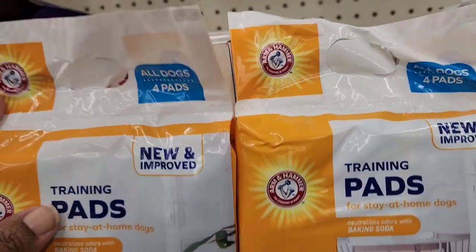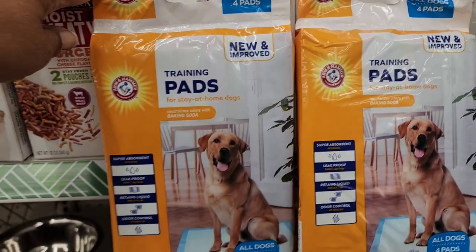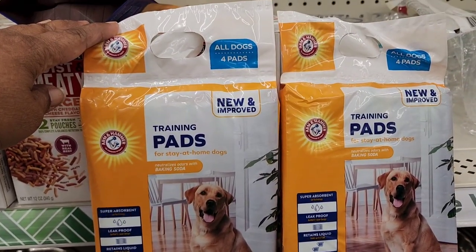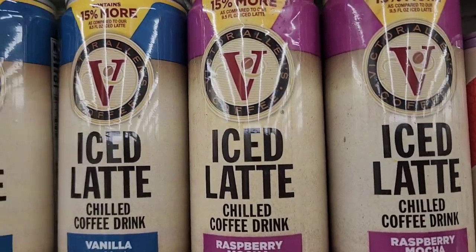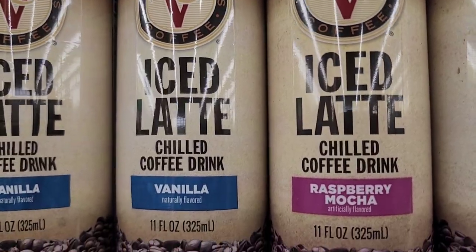For your furry friends, they have the Almond Hammer training pads — new and improved, four pads. It's a great brand for your furry friends.